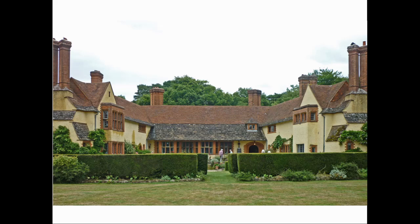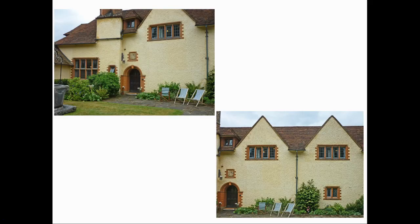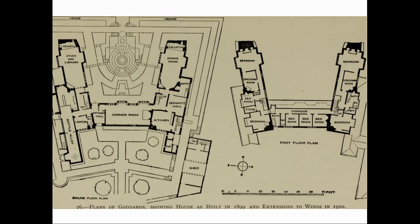This is the first of Lutyens' houses which is almost symmetrical. Not far from the boundary to the road, the east entrance presents a simple frontage with twin gables flanked by tall brick chimneys. The main frontage faces the garden, where two wings extend out from the central range containing the hall. The wings are splayed to form a butterfly plan, which was very fashionable at the time, aiming to capture as much sun as possible.